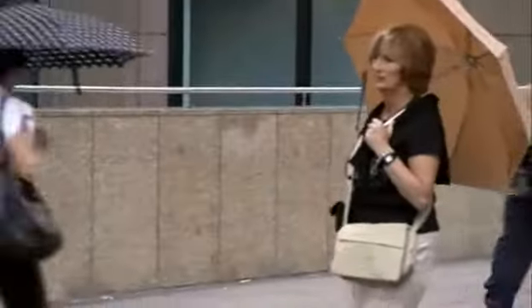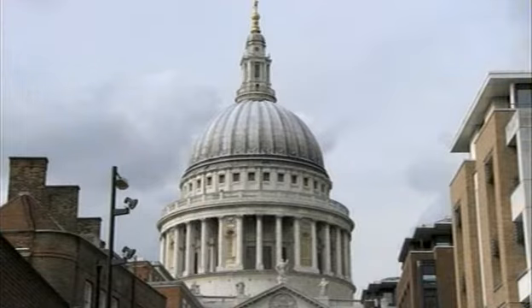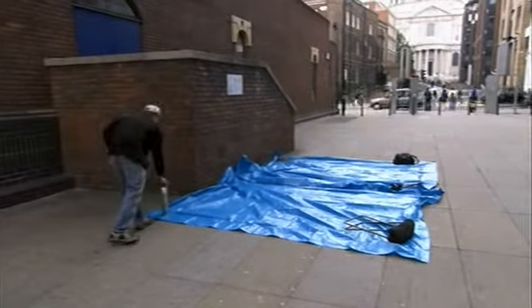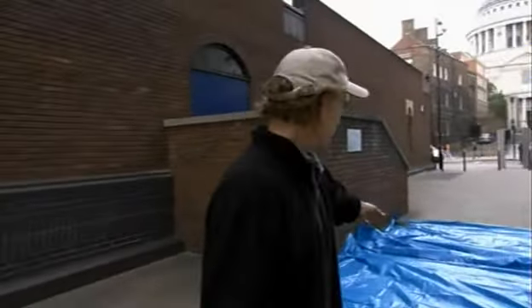But before I even pick up a piece of chalk, the raindrops start falling. There is something you can do, which is to throw a cover over it — it might stop this ground getting wet before we start. Of course, if this was in the Tate Modern across the road, this would stand as a valid work of art in its own right, and I wouldn't have to do anything else.